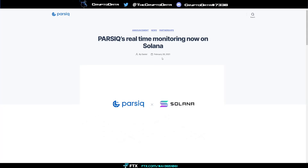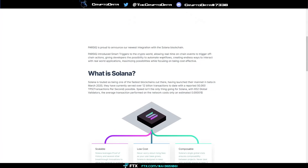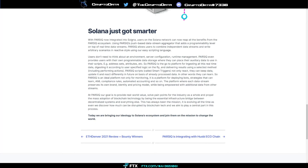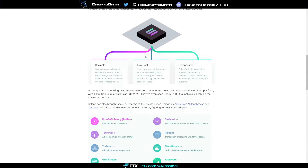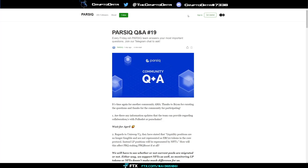Partnering with Solana has been huge. DeFi on Solana has been massive recently, and this integration allows Parsec to work with the Solana ecosystem — wallet addresses and on-chain activity that weren't accessible before. Users on the Solana network can now use Parsec's push-based data stream aggregator, which adds a programmability level on top of real-time data streams, allowing users to combine independent data streams and write arbitrary scenarios using an easy scripting language.